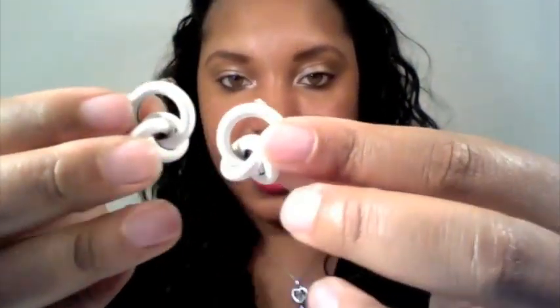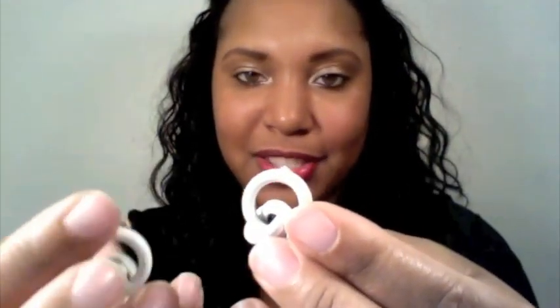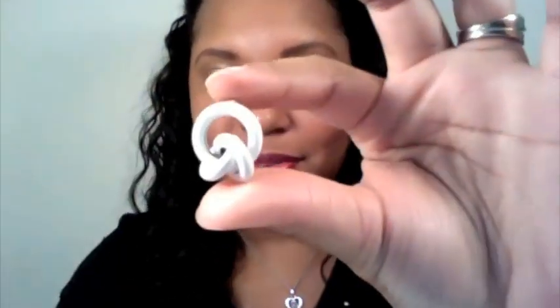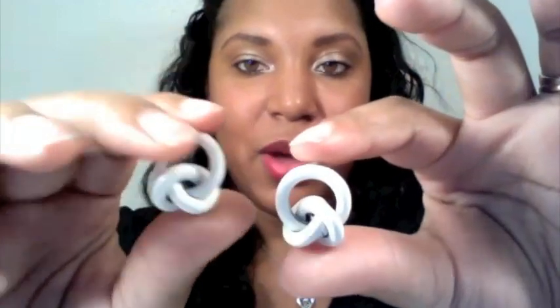Here is another pair that I found, and these remind me so much of pretzels — like a white chocolate covered pretzel. That's what I should probably call them: white chocolate covered pretzels. But they are so cute.